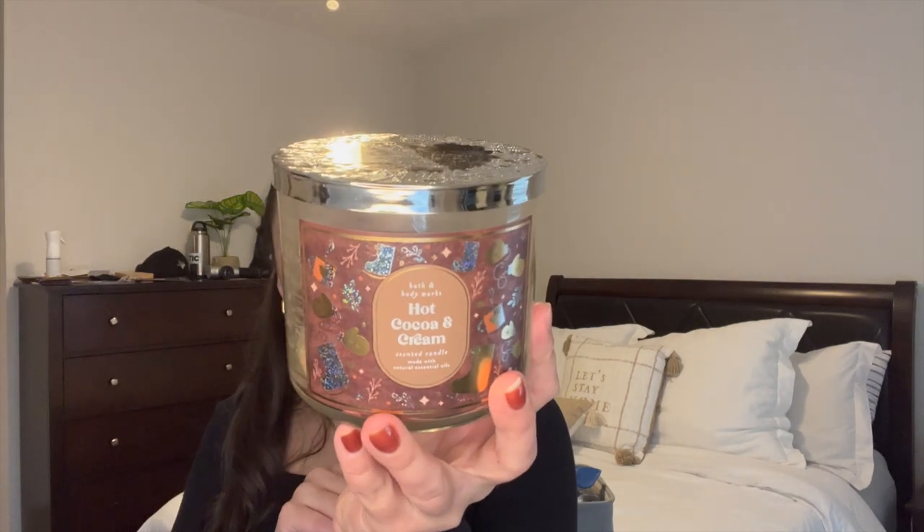The first candle is Hot Cocoa and Cream in the three-wick — I think it's from 2021. I enjoyed this so much; barely any soot came out, it didn't really leave any residue on the sides, it was a great burner and smelled amazing. I started it in December and finished it in January — just the perfect cold weather scent. The notes are decadent milk chocolate, fresh steamed milk, and mini marshmallows. So yummy.